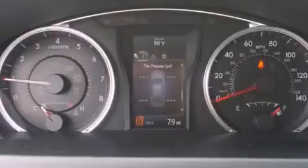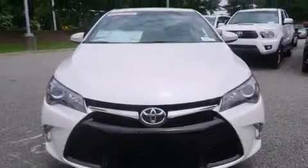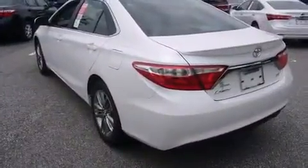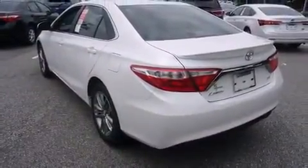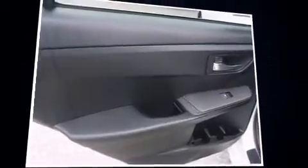Cruise control and premium sound drive six speakers, providing you and your passengers a sensational audio experience. Toyota ensures the safety and security of its passengers with equipment such as head curtain airbags, front and rear side impact airbags, and traction control.